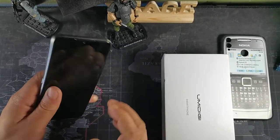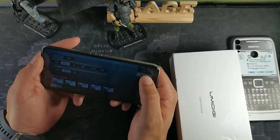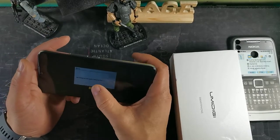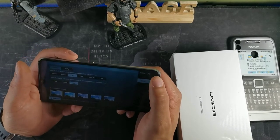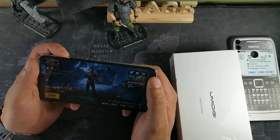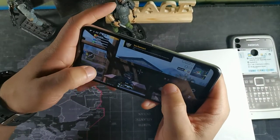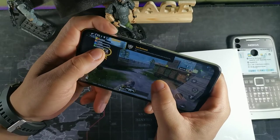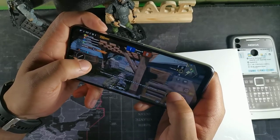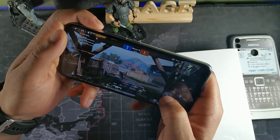Alright guys, let's get started. We're going to do a gaming test on this device and go through some of my top games. The graphics go up to High and HD, which is the maximum. We're going to do a gaming test on PUBG real quick. I don't know exactly how many frames per second are running right now because I didn't download an app to check that.